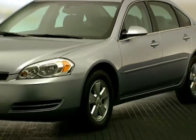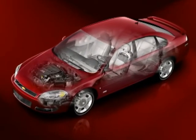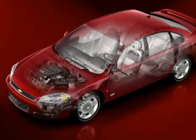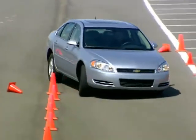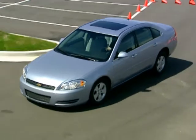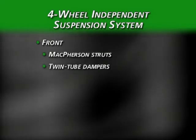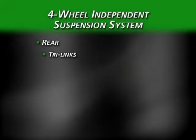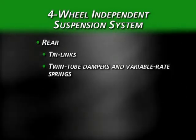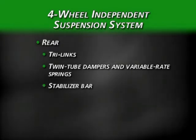Impala's impressive ride and handling story begins with a solid foundation: a stiff front-end structure, a noise and vibration reducing aluminum engine cradle, and large C-pillars and sail panels for added structural support. This solid foundation also helps Impala's 4-wheel independent suspension system do its job. Up front, McPherson struts with twin-tube dampers, coil springs, and a stabilizer bar keep the tires in good contact with the road. At the rear, a tri-link coil-over-strut suspension with twin-tube dampers and variable-rate coil springs absorbs what the road dishes out.